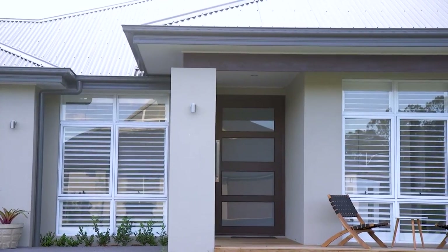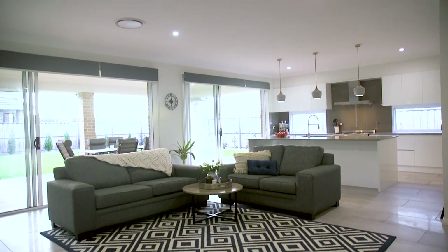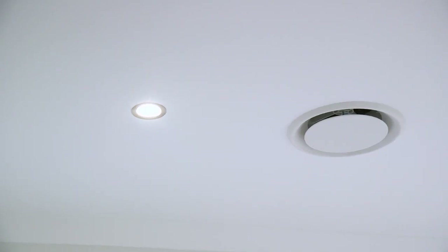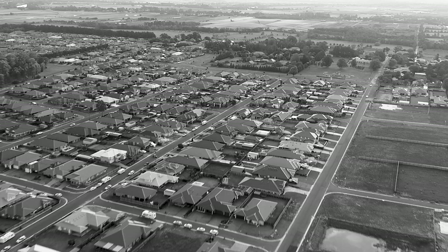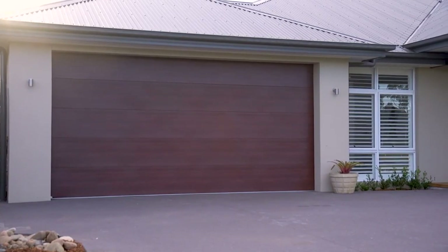The home is complemented by the following inclusions: 9 foot ceilings and high doors throughout, walk-in linen storage plus a storage room, reverse cycle ducted air conditioning, an irrigation system all around, and a double automated garage with drive-through access.